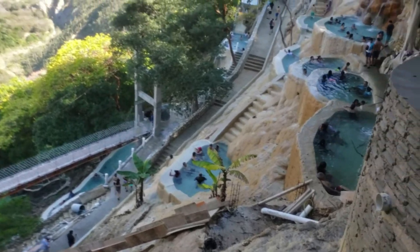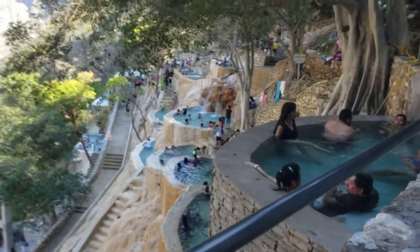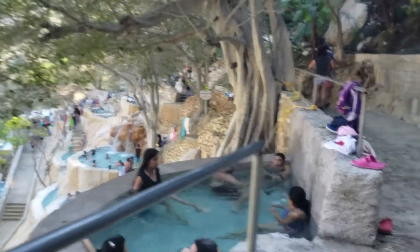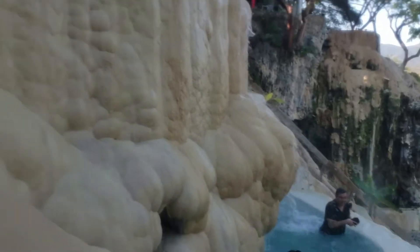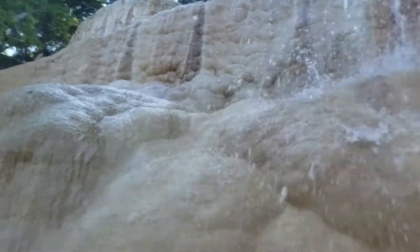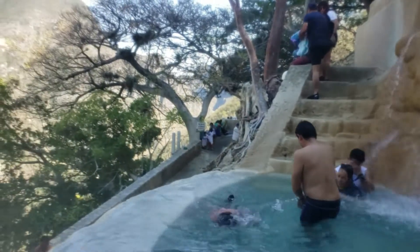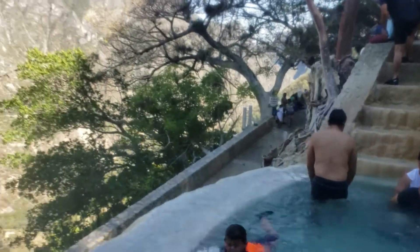The Grutas de Talantongo are a communal-run complex with caves, warm springs, summer campsites, pools, and restaurants. General admission costs around 150 pesos, and if you want to park it's 30 pesos. You can also take a bus from different locations to get there, and there's also shuttle service.